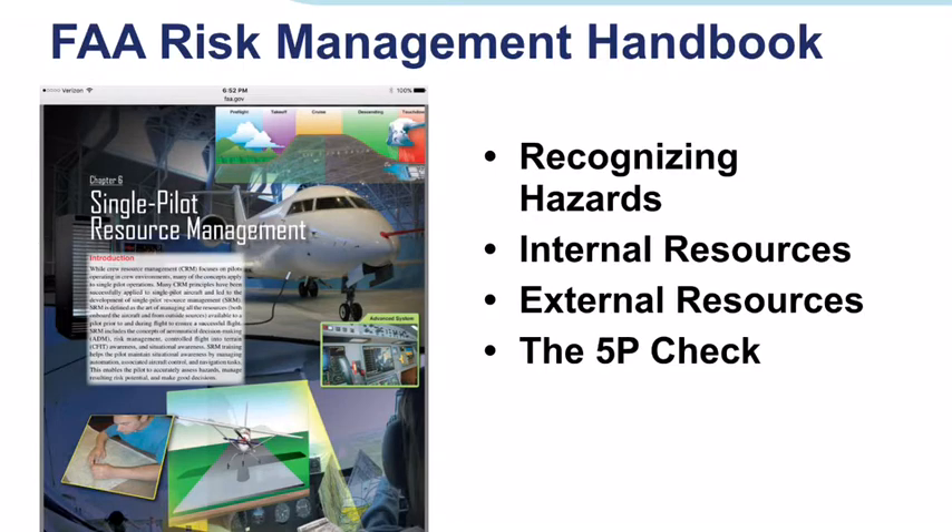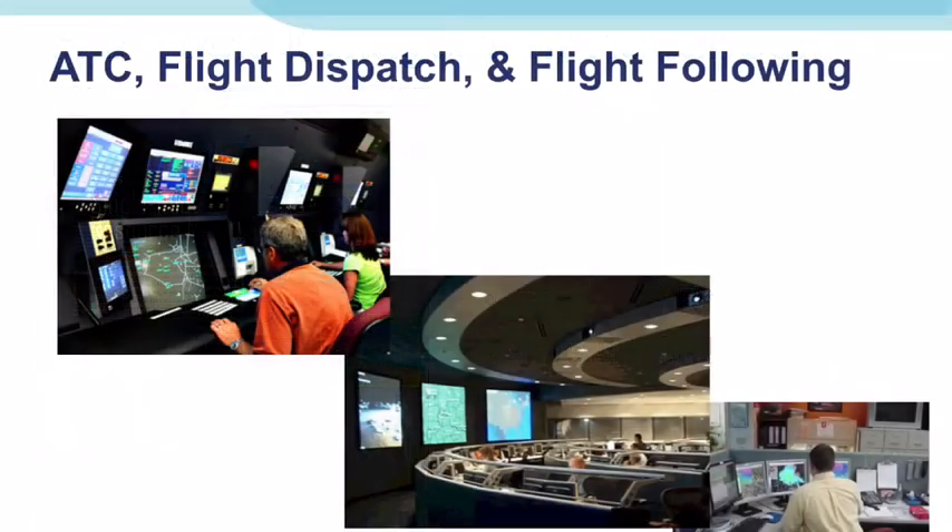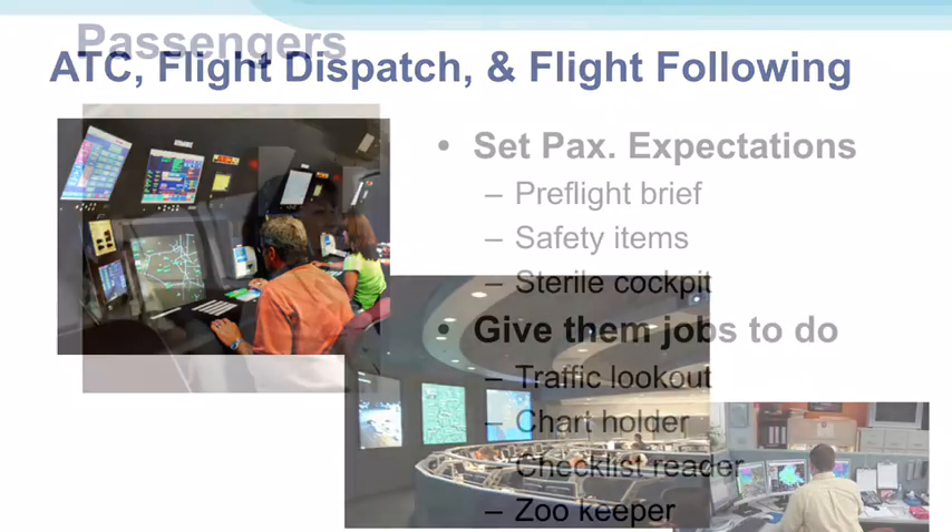SRM, whether during pre-flight or while in flight, is a major part of risk management. Airline captains draw on a host of resources on the ground provided by air traffic controllers, but also by flight dispatch, flight following personnel, meteorologists, and maintenance specialists. Airliners also have autopilot and flight management resources to manage as well, to assist them with the safe operation of their flight.